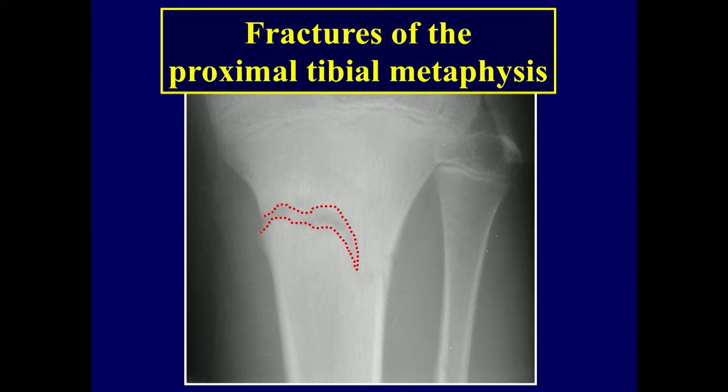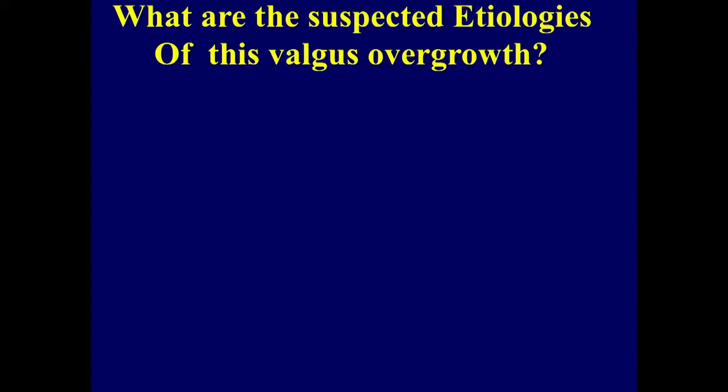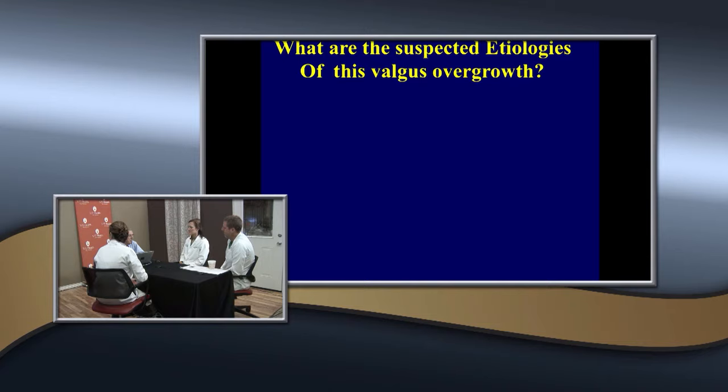What about fractures of the proximal tibial metaphysis? This is a fracture that needs special attention. First, we need to tell the parents they have a tendency to overgrow. What do they seem to realize causes these overgrowths? Well, there's the iatrogenic etiology, and it's also biological.